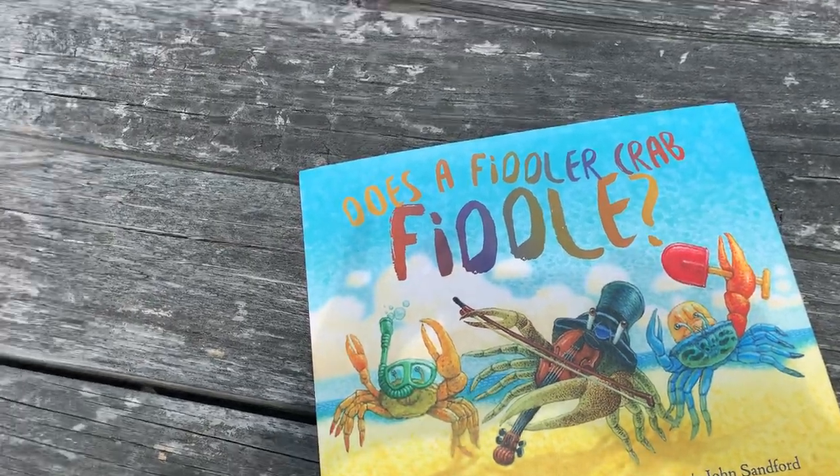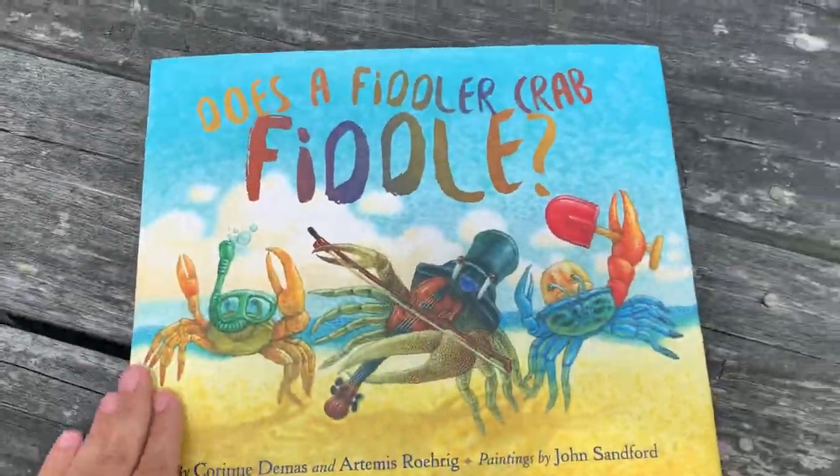Hey guys, back with another read aloud today. I'm going to read to you from the dock because we're reading Does a Fiddler Crab Fiddle? I figured that I should read the book by the fiddler crab, so let's see if we can find a fiddler crab in the marsh.